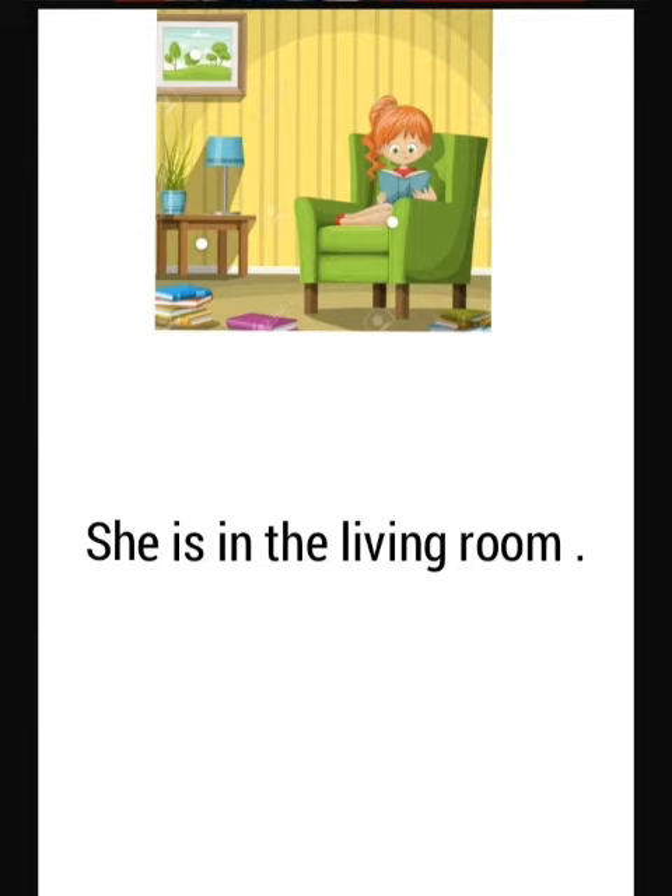Look at this picture. Where is the girl? Is this a kitchen or a living room? It's a living room. So we say she is in the living room.